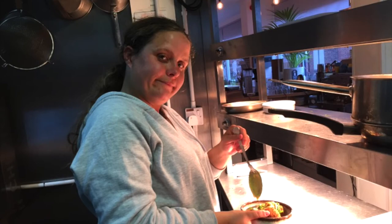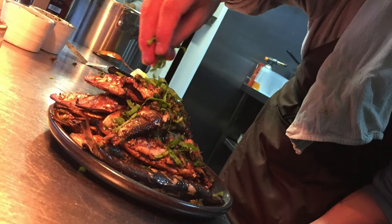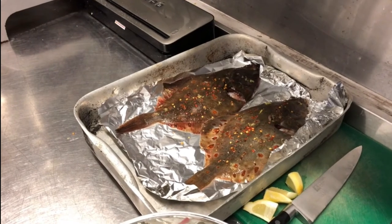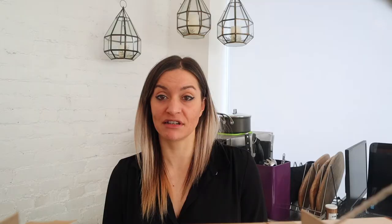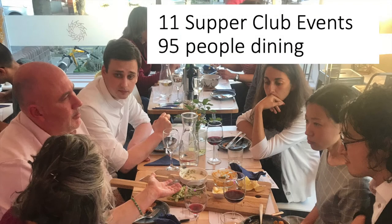Seafood superclubs took place at a local restaurant and were hosted by our seafood trainees. The aim of the events was not only to provide the trainees with an opportunity to use their new skills, but also acted as a consumer engagement activity. This was in reaction to learning from our initial consultation showing that consumers typically relied on familiarity when it came to their seafood choices, both at home and when eating out. Over the delivery of 11 supper clubs, 95 local people attended. The events achieved the outcome of inspiring people to try new fish dishes and increased their motivation to cook and eat a wider variety of seafood.